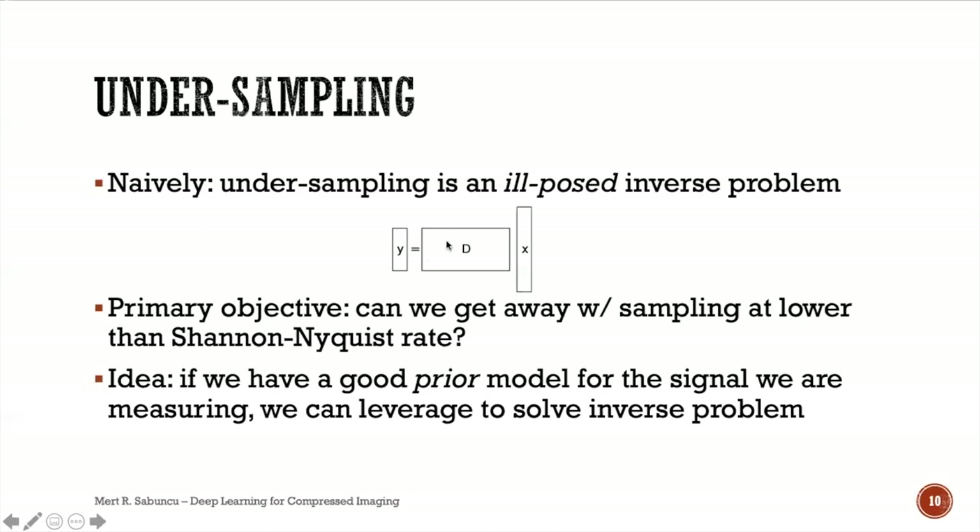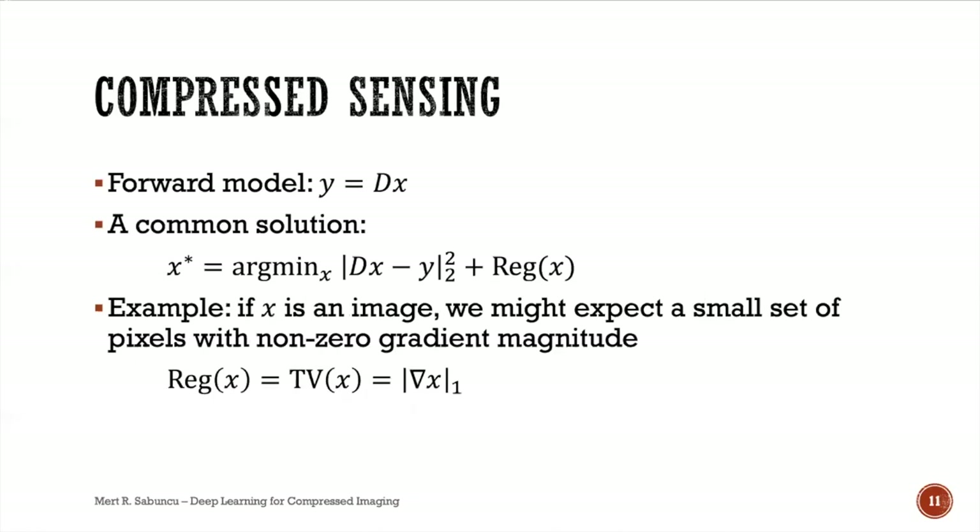What we want is a long vector x representing the discrete samples collected at the Nyquist rate, but what we measure is a shorter vector y. There's a linear relationship between y and x captured by a short fat matrix D. We don't observe x directly — we know D by construction and measure y — and the goal is to recover x. There are infinitely many x's satisfying this forward model, so we must impose a prior.